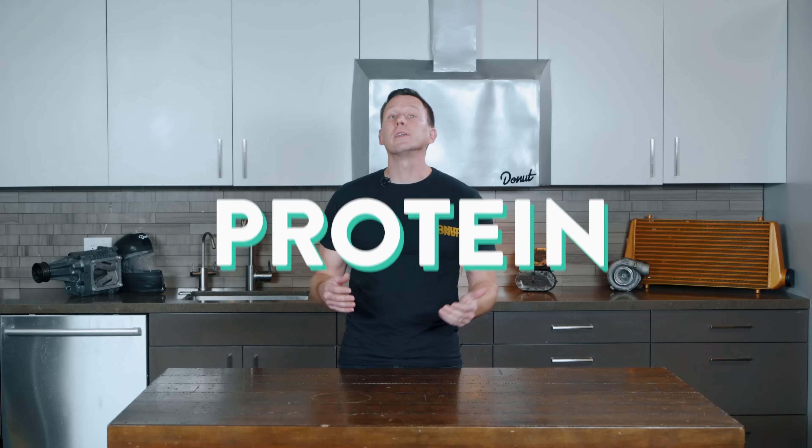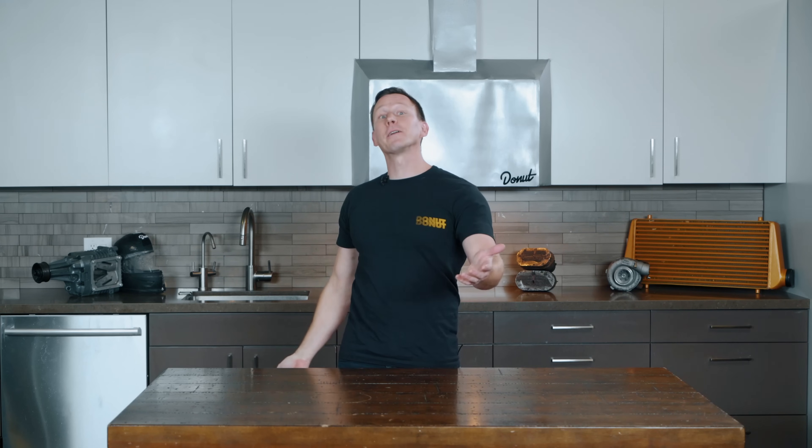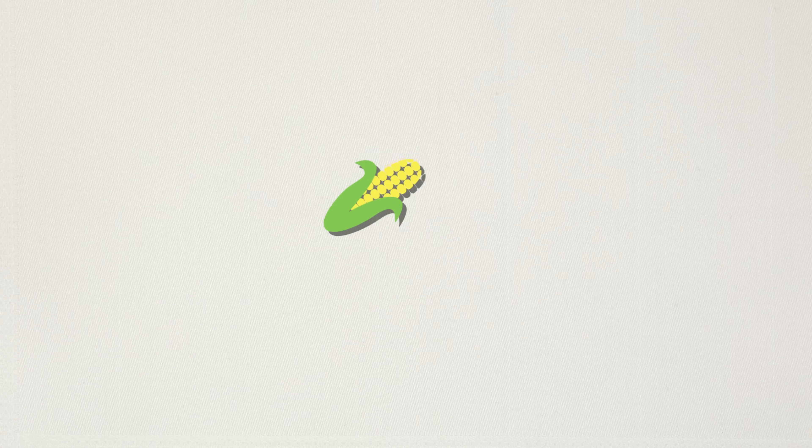What's an enzyme? Well, it's a protein that can take another chemical and change it. Your saliva has enzymes in it that do a very similar thing. Go eat a saltine and just chew on it for a while — it gets sweet. Trust the process. That's the enzymes in your saliva turning the starches into sugars. But we're making ethanol.